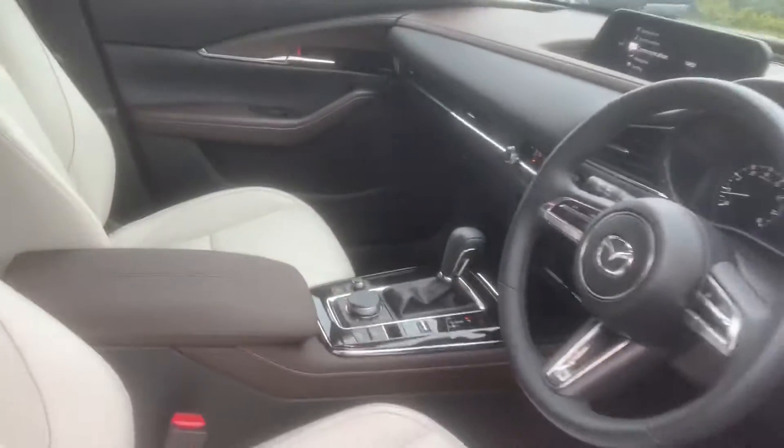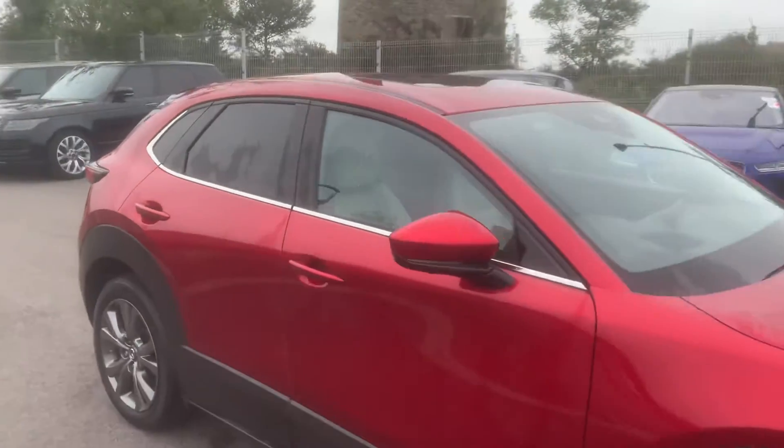Electric windows, and it's only done 1,787 miles as we sit here today. Straight out of the showroom, automatic — a perfect car.